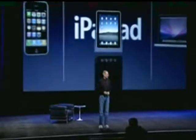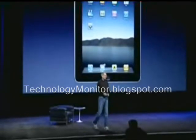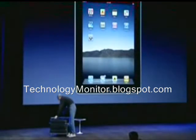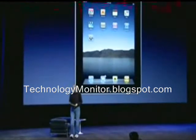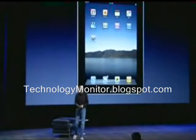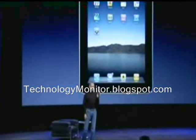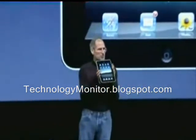So, let me show it to you now. This is what it looks like. I happen to have one right here. That's what it looks like. Very thin. And it's just like this.